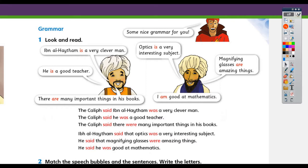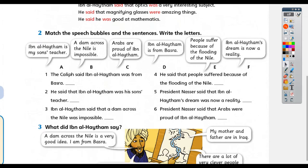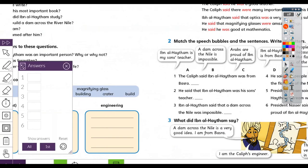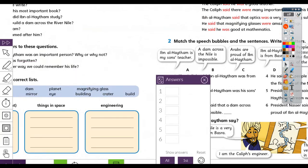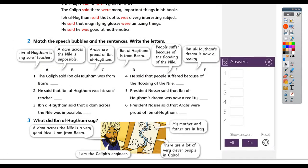Now let's move to the matching exercise. We have six sentences numbered one to six, and six speech bubbles with letters, and we want to match each number with the correct letter. Number one: the Caliph said Ibn al-Haytham was from Basra, in Iraq. The direct speech sentence is 'Ibn al-Haytham is from Basra', so 'is' becomes 'was'. Number one matches with letter D.